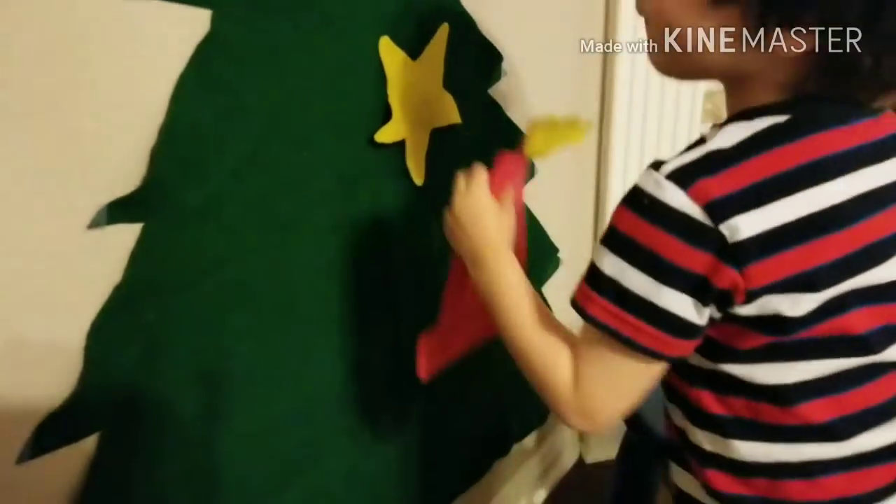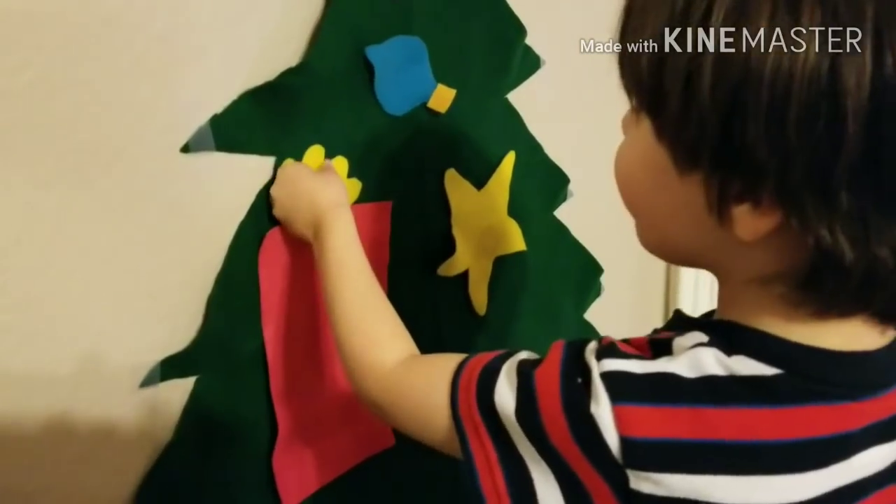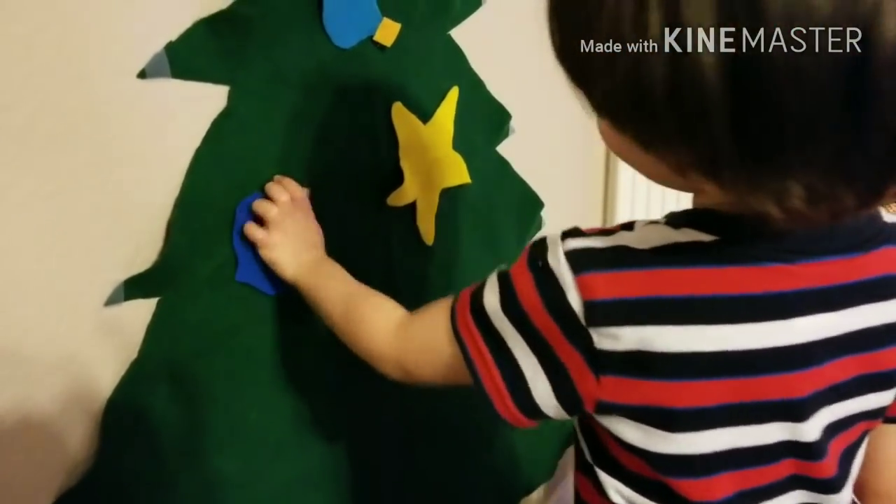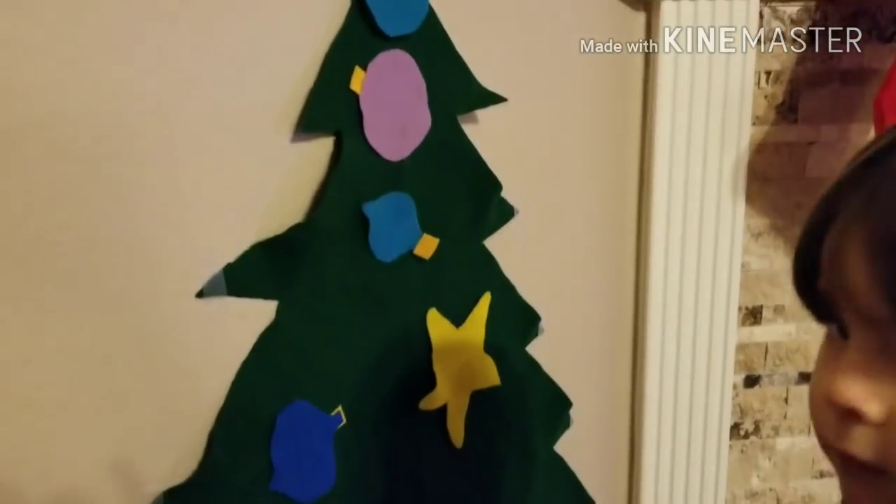Oh no! Stop it! What's happening? There we go. What's happening? Try the other one. Try the blue one you're holding. Too big! Yes! It's so cool.